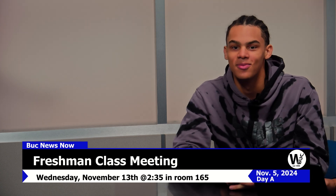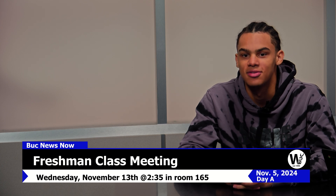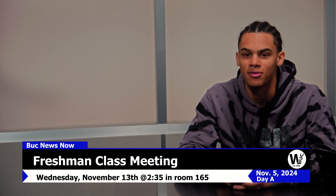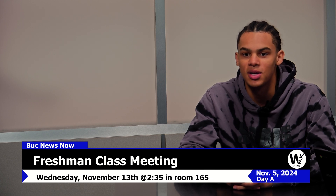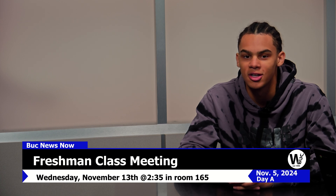There will be a freshman class meeting on Wednesday, November 13th at 2:35 in room 165. Discussion topics will include class activities and upcoming fundraisers. This is a great way to meet new people and get involved with your school community. All freshmen are encouraged to attend.